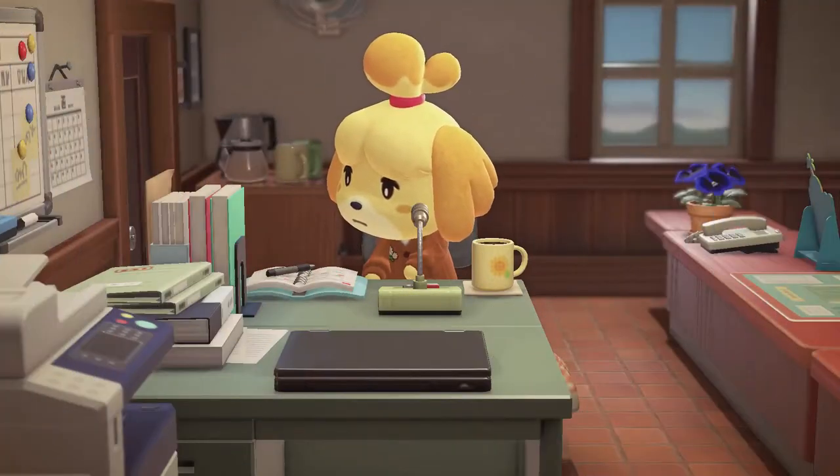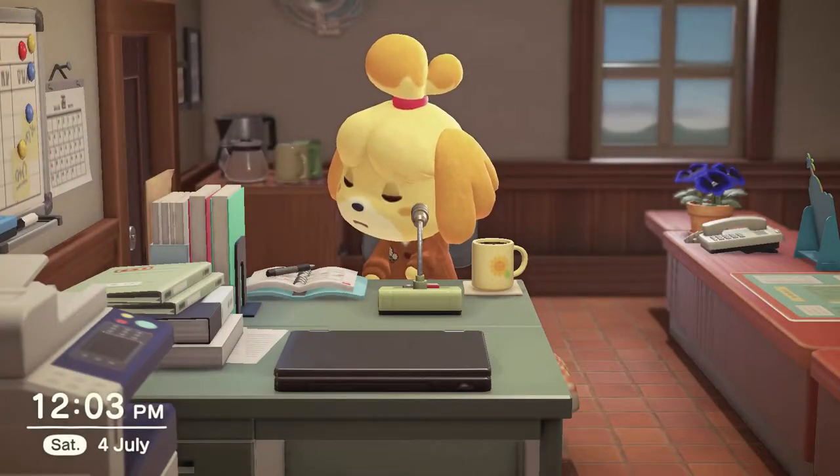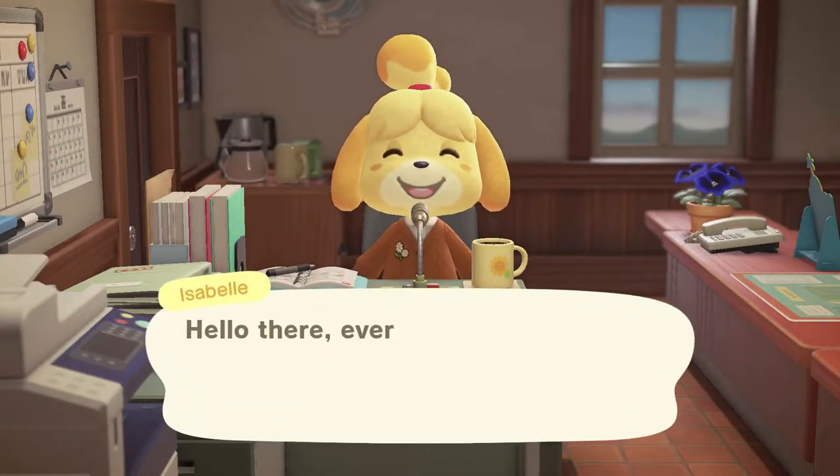You have to find a wetsuit, which is kind of like a tool but also an article of clothing. In New Leaf you could equip it and it went over the top of your normal clothes.